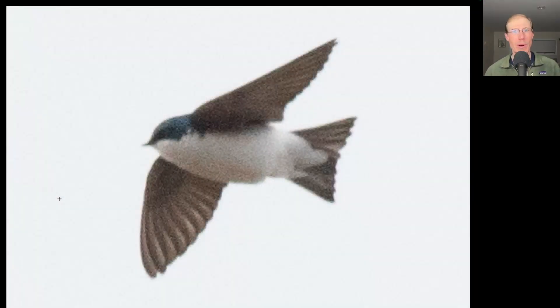Here we have a swallow that's blue on top and white underneath. This is a tree swallow, and I only saw a few tree swallows today compared to the past few days when we had southerly winds and were seeing hundreds of them.